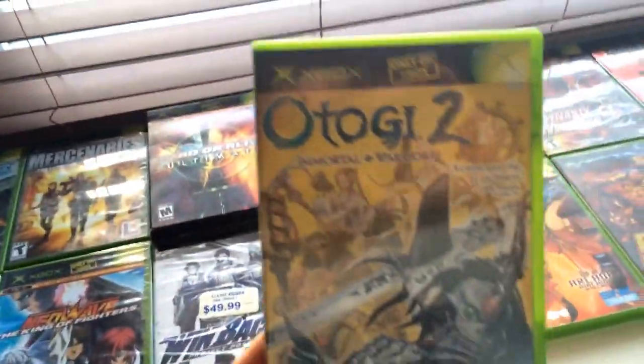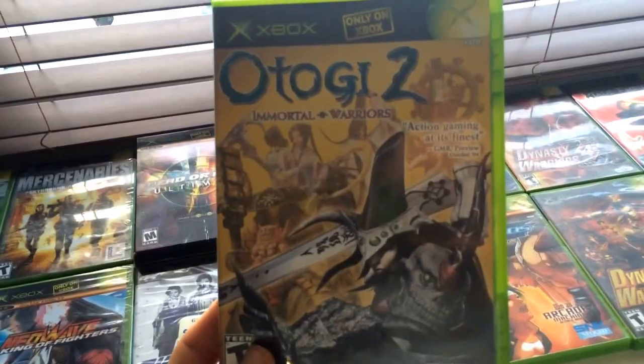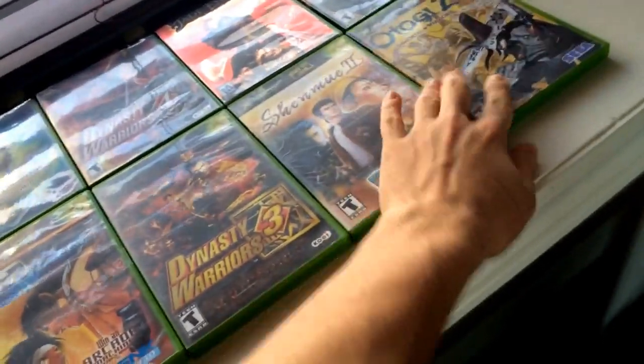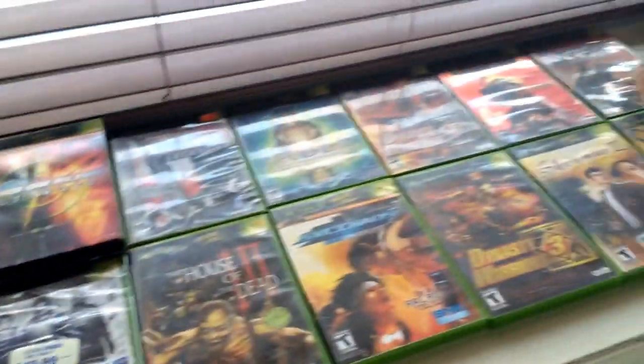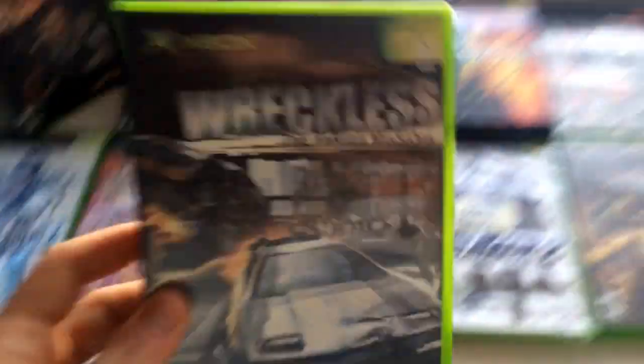So you had Otogi and Otogi 2: Immortal Warriors — I have not played Otogi 2 so I'm really excited to try this one out. It's a shame these games don't get enough love because the Xbox is kind of overlooked, but it's got some great titles. We have a sealed Midnight Club 2, Reckless: The Yakuza Missions — I heard it was pretty cool — and Sega GT Online, which you can also play offline. Sega GT games were always good.